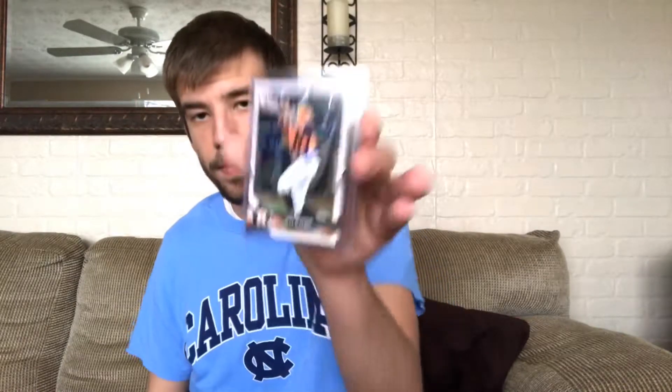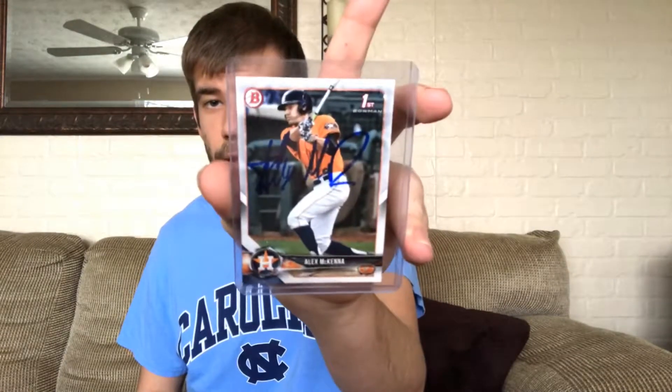Next one is also a 2018 Bowman Draft card — this is three of 200. Coming from Santa Clara, California, this is prospect outfielder for the Houston Astros, Alex Magina, signed nicely in blue Sharpie. It's kind of bubbled a little bit, but I'll still take it any day of the week. Glad to get that one back.